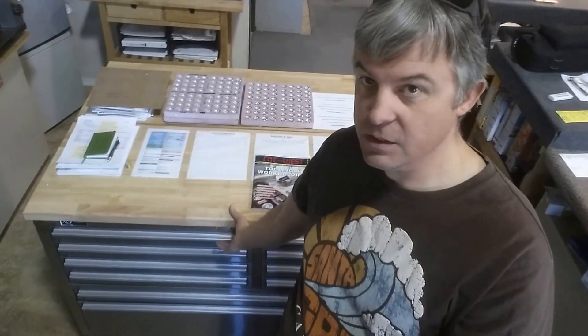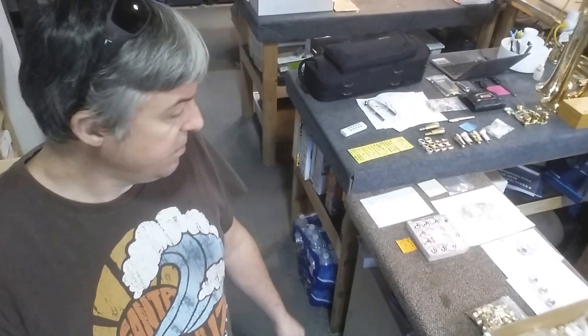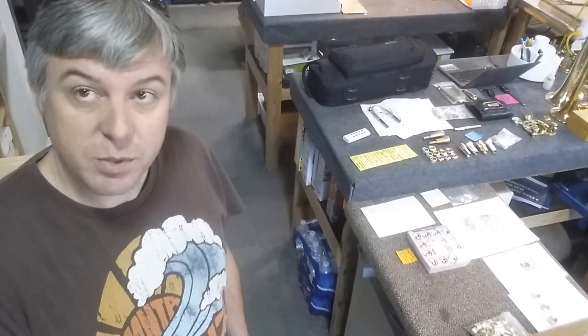Behind me now we see the exhaust hood. This is where I do the soldering, and right behind me here you can see a couple different tool boxes — those are fairly sized tool boxes. This is where we keep orders, and this is full of trumpet orders and trim kit orders.